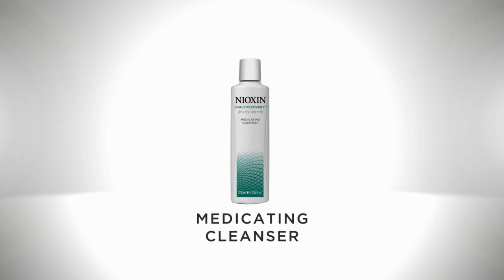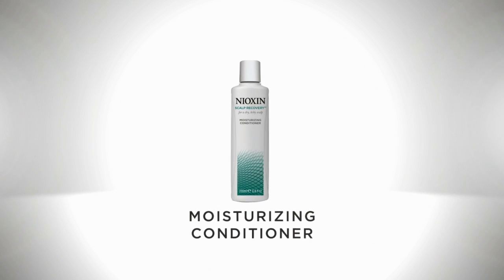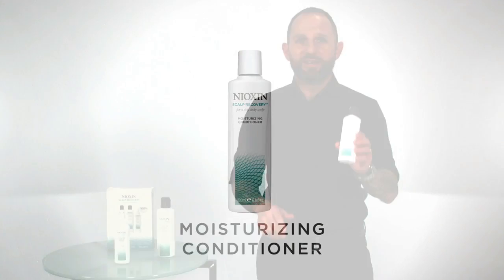The medicated cleanser is an anti-dandruff shampoo with dermatologist-tested active ingredients to cleanse the scalp and reduce hair loss associated with itchy scalp. The moisturizing conditioner is a daily conditioner that helps reduce dandruff, soothing the scalp and providing smoothness and manageability to the hair.